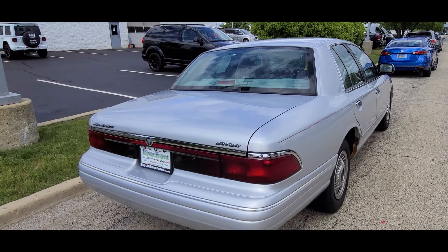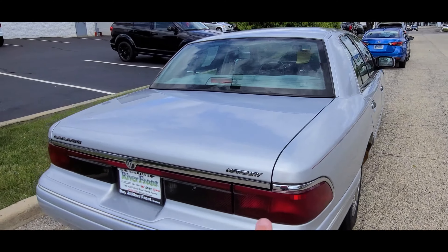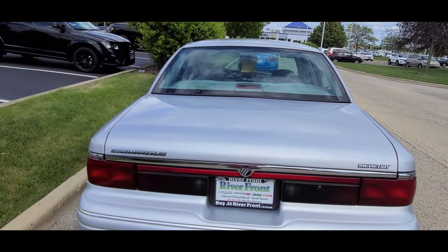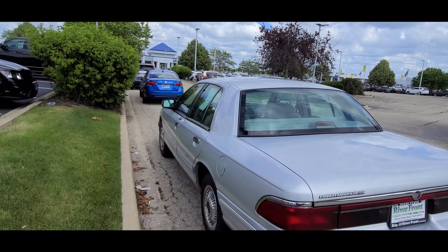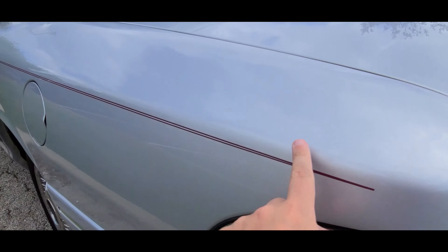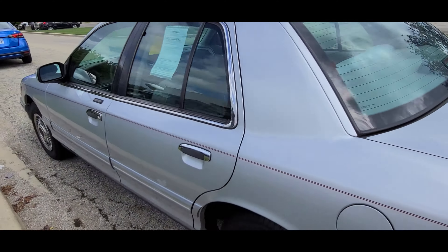And then honest guys like me who just want to come out to a dealership and film get blamed. You've got a lot more chrome — just look at all the chrome that's everywhere. Oh, look at this pinstripe — that's a taped-on pinstripe.